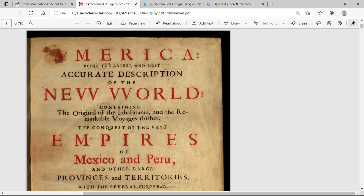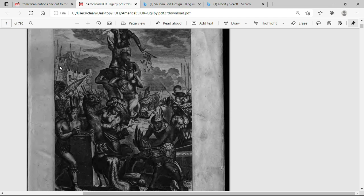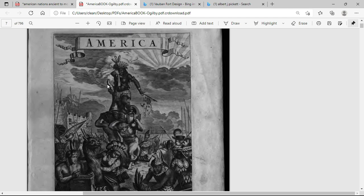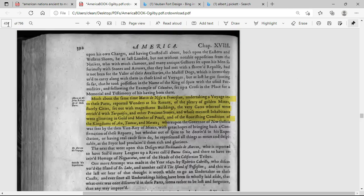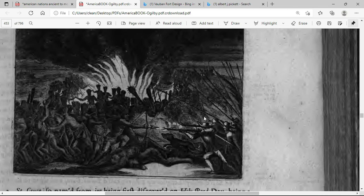The last book we're going to look at was written in 1671. It's called 'America, Being the Latest and Most Accurate Description of the New World, Containing the Original of the Inhabitants.' I'm going to show right up here an image in the book of some aboriginal people. Right here you have two Caucasians — they appear to be slaves — holding up this queen, an Indian queen. In the background you have what looks like the walls of a castle. Inside the book there's a section on California.